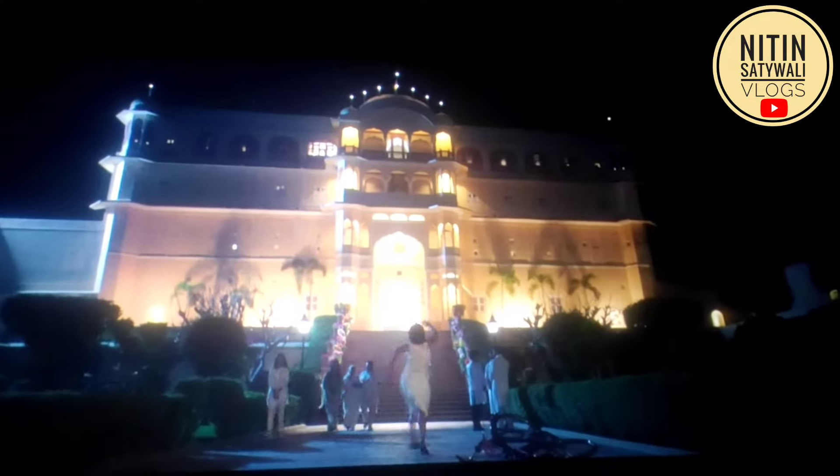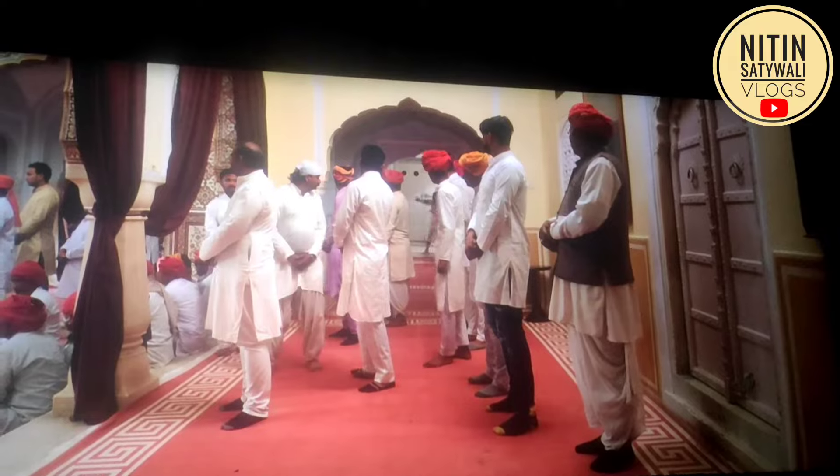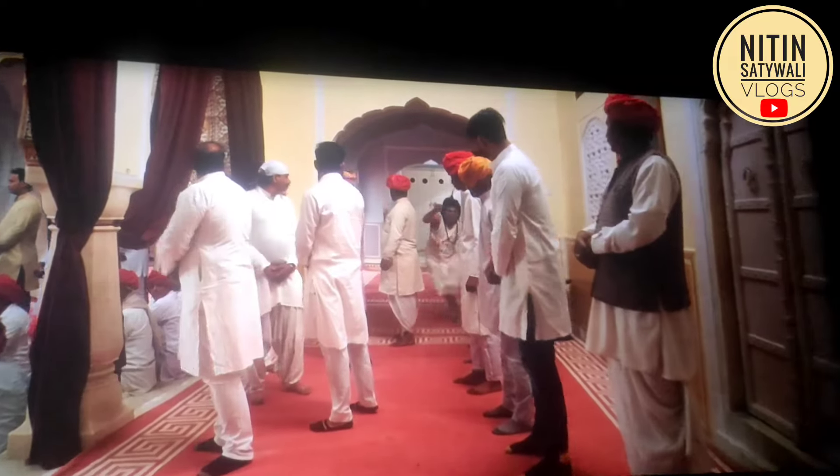Here we are looking at the ticket prices — I will share those details in the description. After the movie I will take you to see the children's facilities, where there are some good games available for kids.